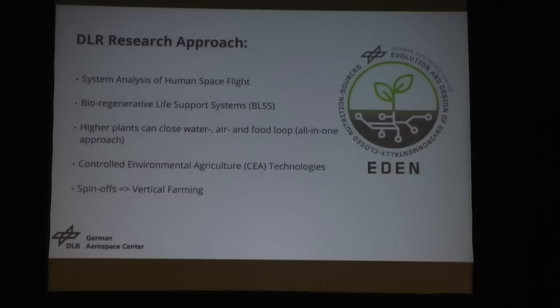We are basically doing system analysis with respect to human space flight. We are looking into bioregenerative life support systems. In particular, we are looking into cultivation of higher plants, because higher plants are the only system that can really close all three loops. We can purify water, we can regenerate the air, and we can produce food. So it's something like an all-in-one approach. In order to achieve that, we are looking into controlled environmental agriculture technologies, and we also develop them. Of course we are also looking into terrestrial applications, and here the most promising thing is vertical farming.